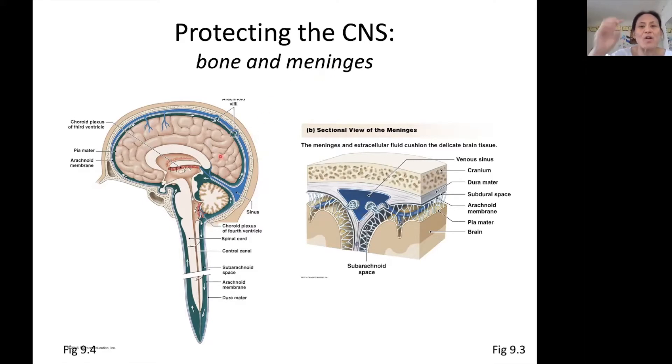The meninges are a series of three membranes that surround the brain and the spinal cord. I don't expect you to know the names, but you might have heard of them: we've got the pia mater, the arachnoid mater, and the dura mater. These membranes help to hold the shape and hold it all together — kind of like a casing on a sausage — and offer that protection.